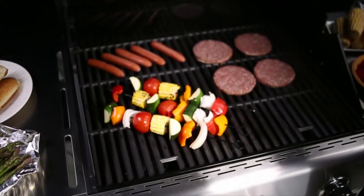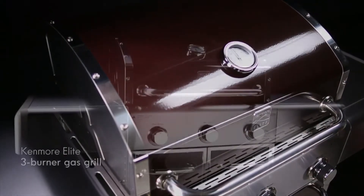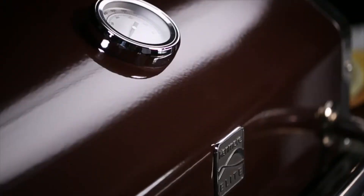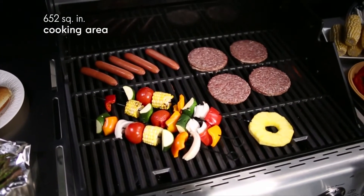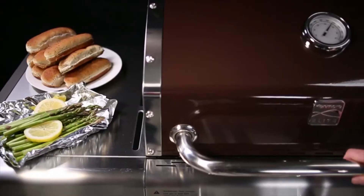When it's time to cook out, elite grill masters rely on Kenmore. Fire up your next grilling session with a Kenmore Elite three-burner gas grill, featuring 652 square inches of total cooking area with 45,000 BTUs.